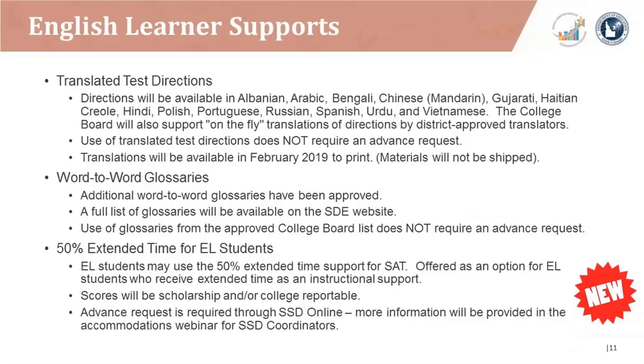Also new for 2019, translated test directions will be available in multiple languages. College Board will also support on-the-fly translations of directions by district-approved translators. Use of translated test directions does not require an advanced request. Translations will be available in February 2019 to print, but materials will not be shipped. Additional word-to-word glossaries have also been approved. A full list of the glossaries will be available on the SDE website, and use of glossaries from the approved College Board list does not require an advanced request.